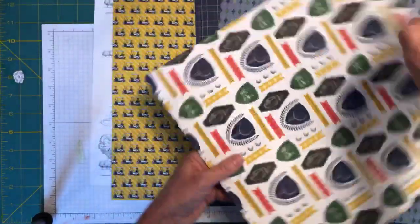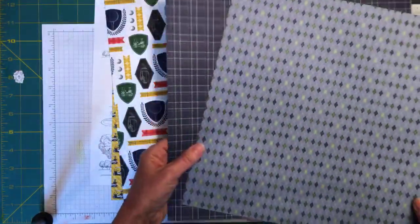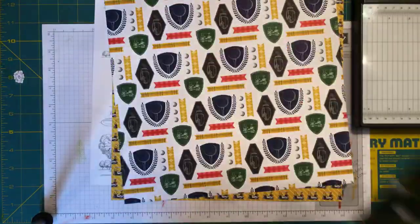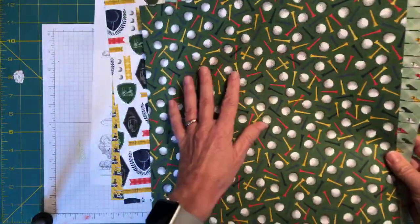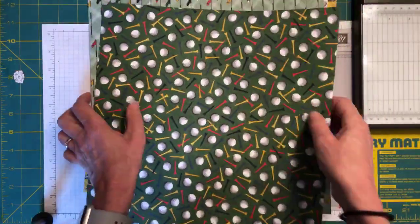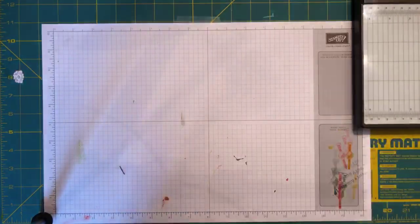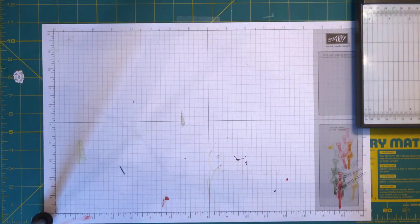Then we have some blues, and on the back side we have our tees and balls and flags. I used to golf but I haven't picked up a club in so long I'd probably miss the ball — I did enough of that when I was trying to play golf.